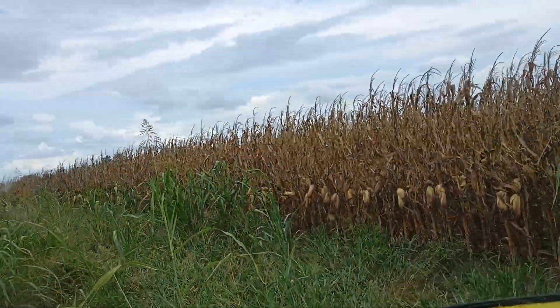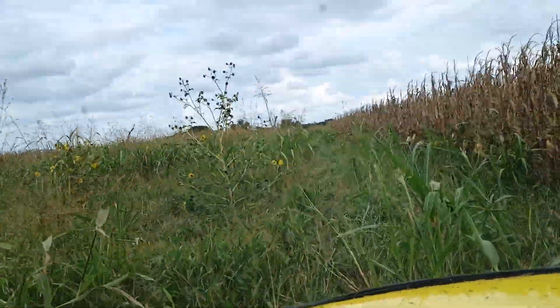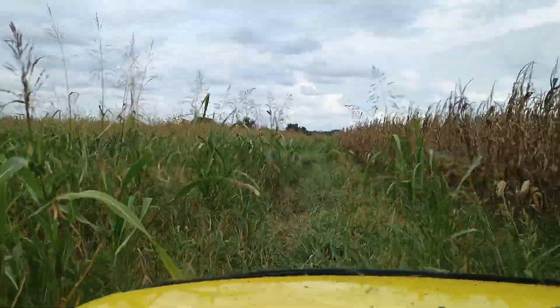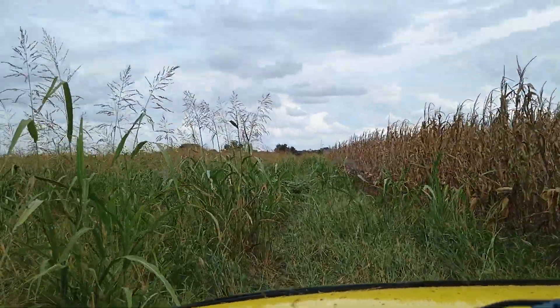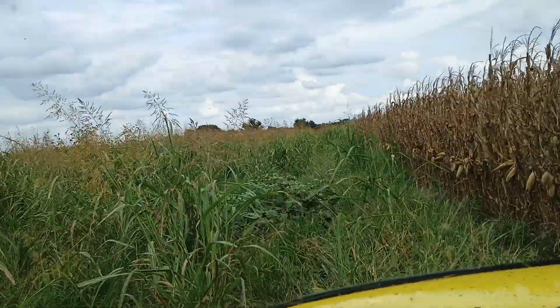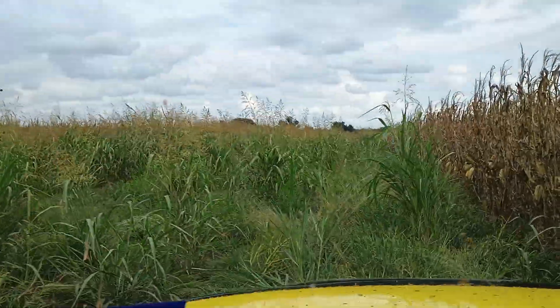This is a runway — a slightly overgrown runway. And this is in not that long of time, either. God, this stuff grows fast. I think it's called Johnson grass. It's invasive.